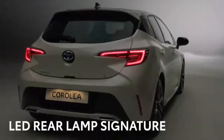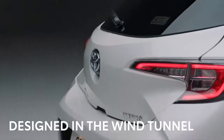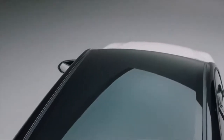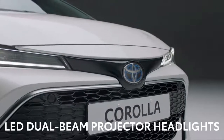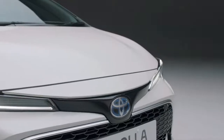At the rear, LED lamps give a unique signature at night. The shape of the back of the car doesn't just look good — it has been designed in a wind tunnel to ensure the Corolla cuts through the air efficiently.